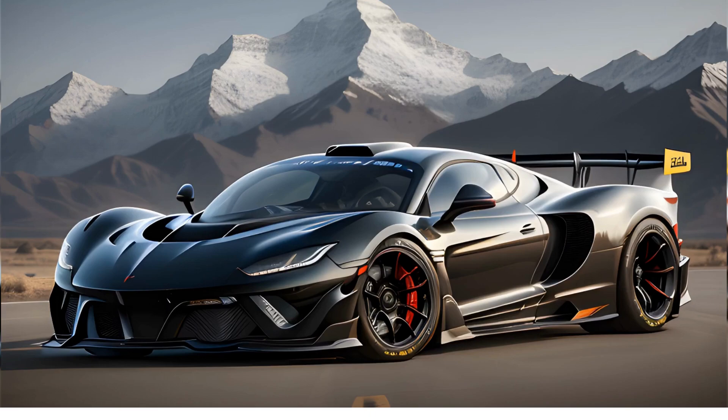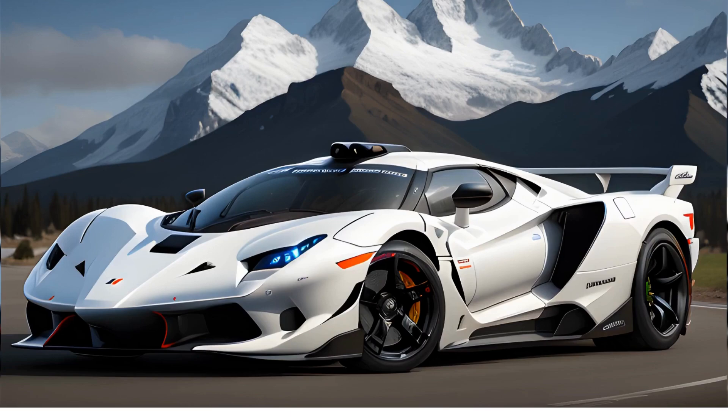The Hennessey Venom F5 is another car that is capable of reaching speeds in excess of 300mph. This car has a top speed of 301.6mph, making it the second fastest production car in the world. The Venom F5 is powered by a 7.6L twin turbocharged V8 engine that produces 1600hp.